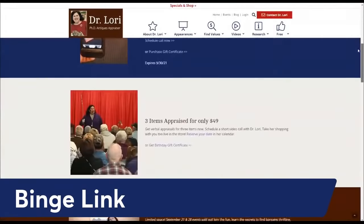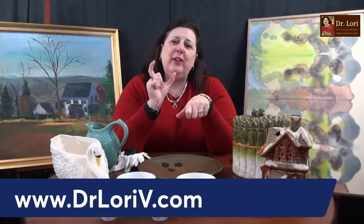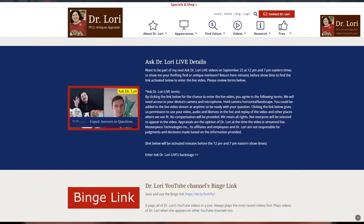Don't forget about the binge link — a lot of you are missing a lot of the videos. You say Dr. Lori never talks about jewelry or ceramics — yes, I do; it's on the binge link. Find the binge link at drlauriev.com at the specials and shop page — it's the red button at the top of the page. Scroll down, go to that big red binge link button, save the link, and it's going to give you all of the videos I do, including TV appearances on the History Channel and elsewhere. Good to see you — I love my guests. Let's see what we've got — guests galore from all over.